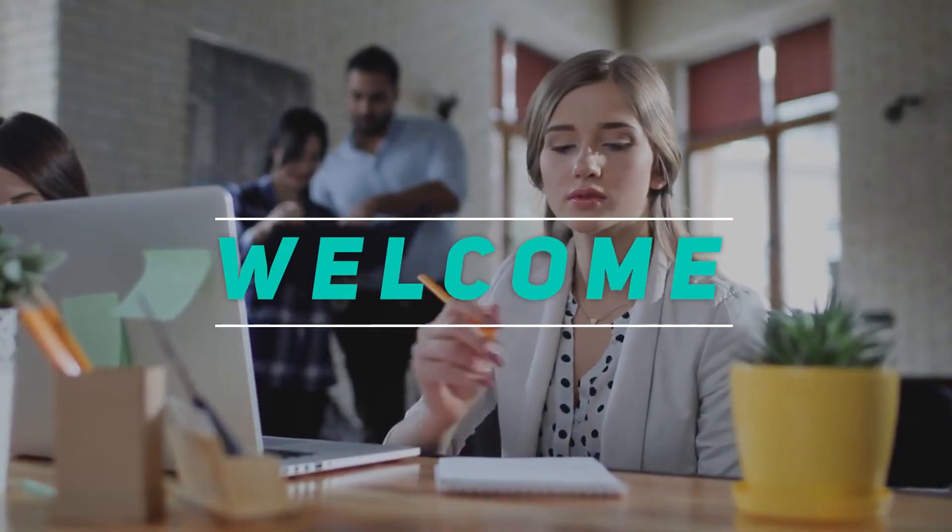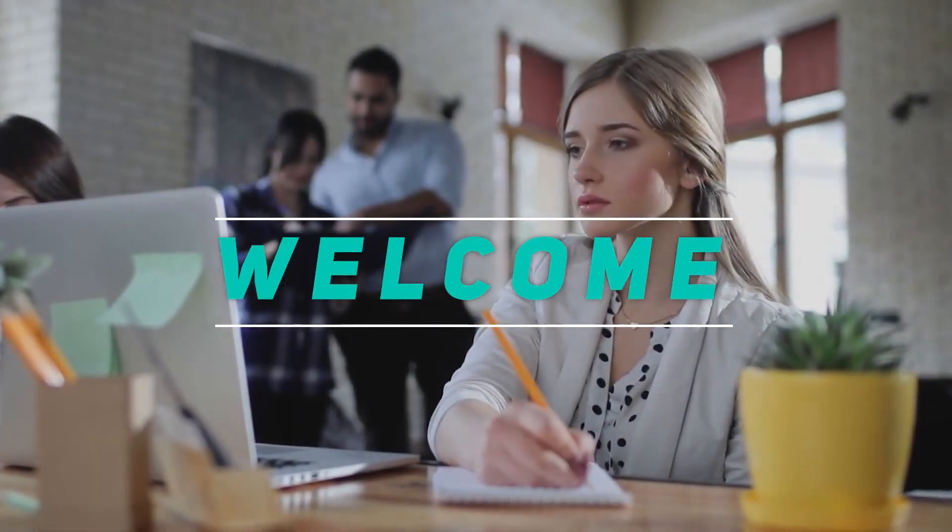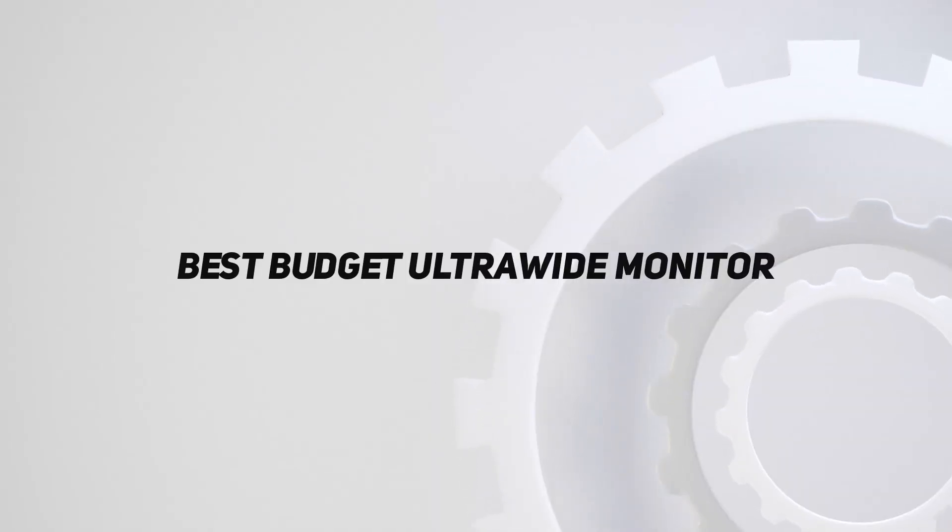Hey, welcome back to my channel. In this video, I'm going to talk about the top 5 best budget ultra-wide monitors.